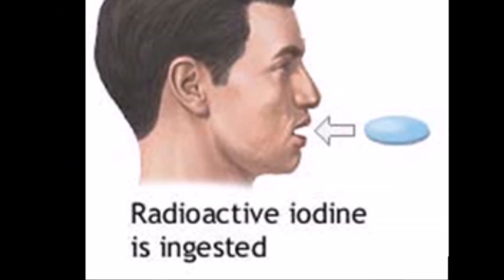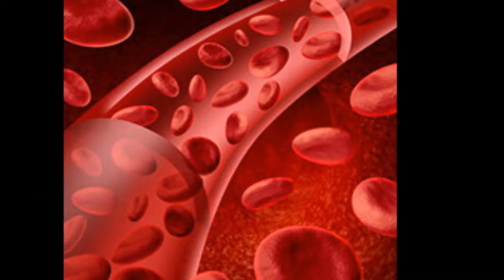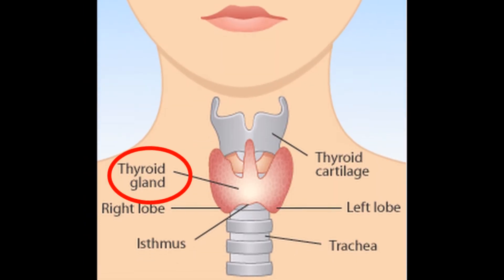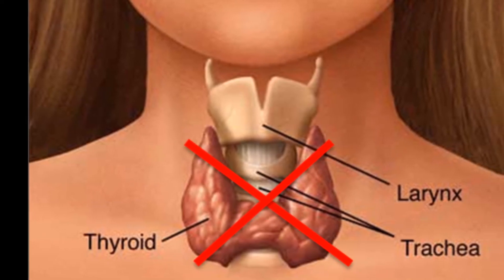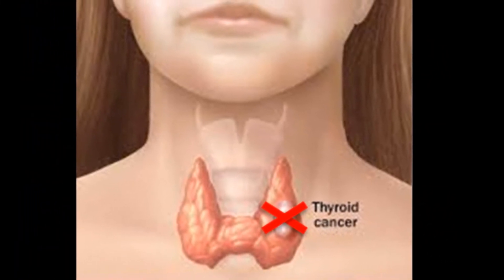The prescribed dosage of Iodine-131 is swallowed in tablet or liquid form and absorbed into the bloodstream in the gastrointestinal tract. It is then taken in by the thyroid gland, where the beta particles emitted destroy most of the gland cells and any cancer cells.